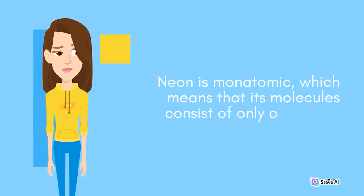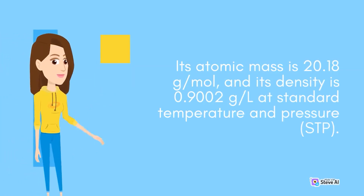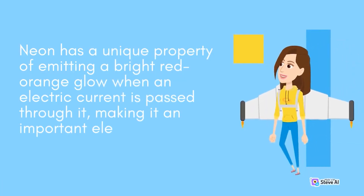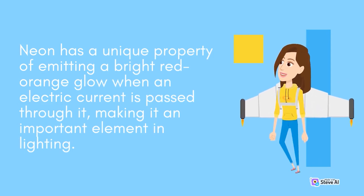Neon is monatomic, which means that its molecules consist of only one atom. Its atomic mass is 20.18 grams per mole, and its density is 0.9002 grams per litre at standard temperature and pressure (STP). Neon has a unique property of emitting a bright red-orange glow when an electric current is passed through it, making it an important element in lighting.